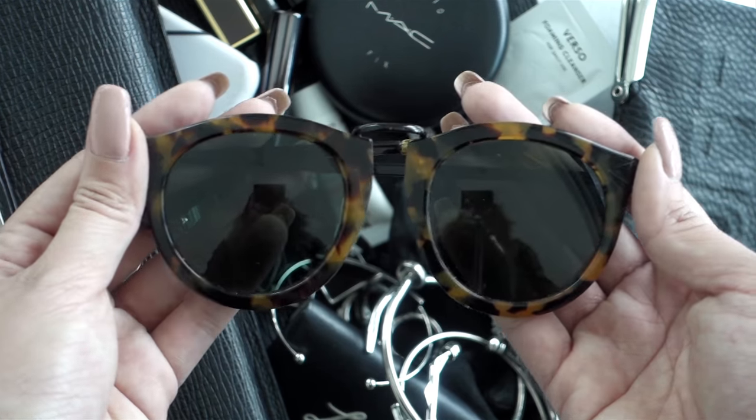Next up I have my sunglasses. The case itself is from Monkey and it says 'stuff' so I thought it was pretty cute. I don't like carrying bulky sunglass cases so this one is great for me. Inside I've got my sunglasses and this one is from Karen Walker. I've had these for a while now and they're still one of my favorites.